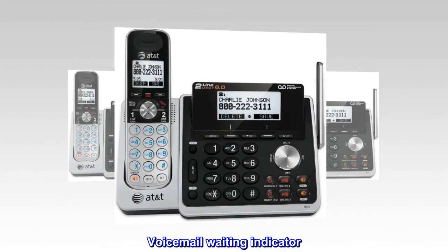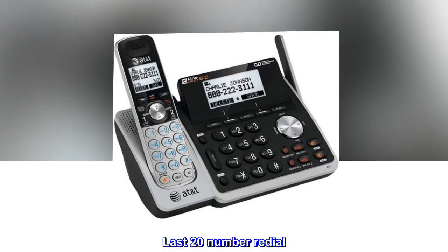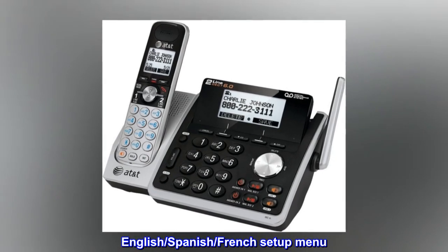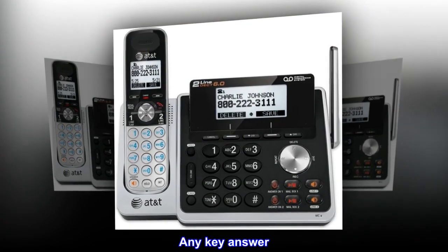Voicemail waiting indicator. Last 20 number redial. English, Spanish, and French setup menu. Table mountable. Mute. Any key answer.